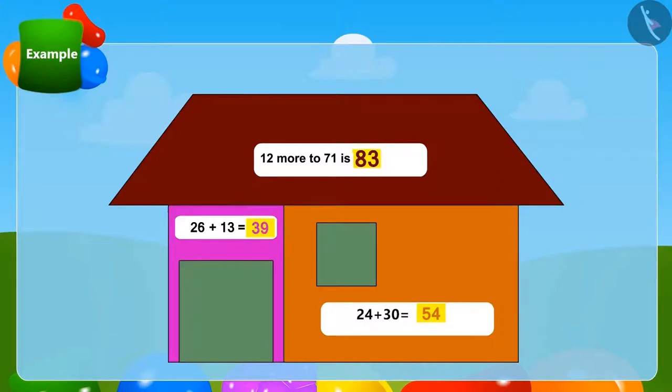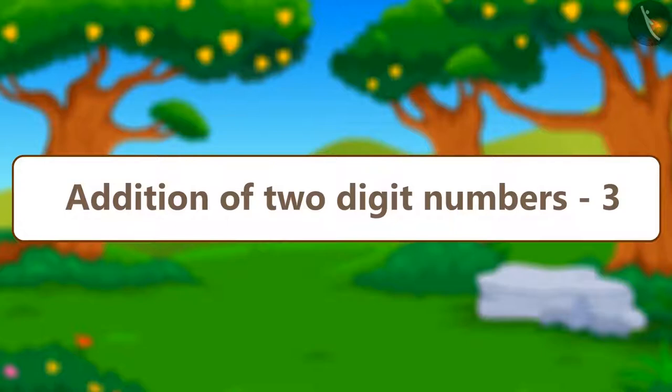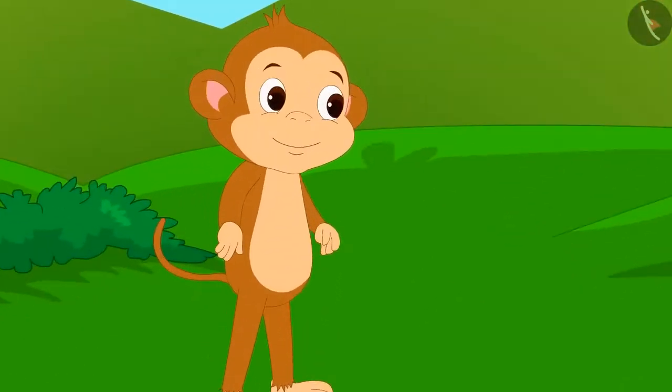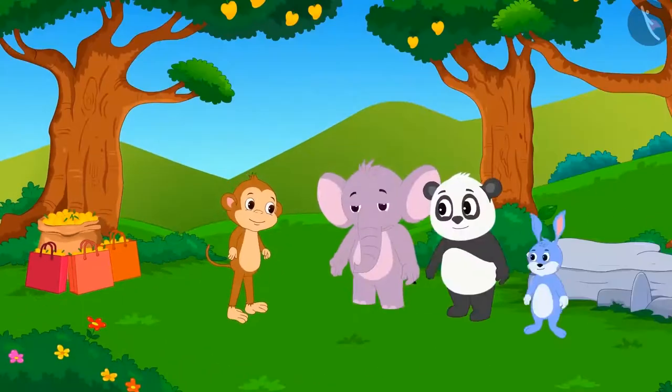Well done, children! Did your house also get colored by giving the correct answers? Now let us learn another interesting method of adding two-digit numbers. Let me tell you another story. Once there was a very good crop in the mango orchard of Babban, and he called his three friends to take mangoes. Babban gave 25 mangoes each to his three friends.